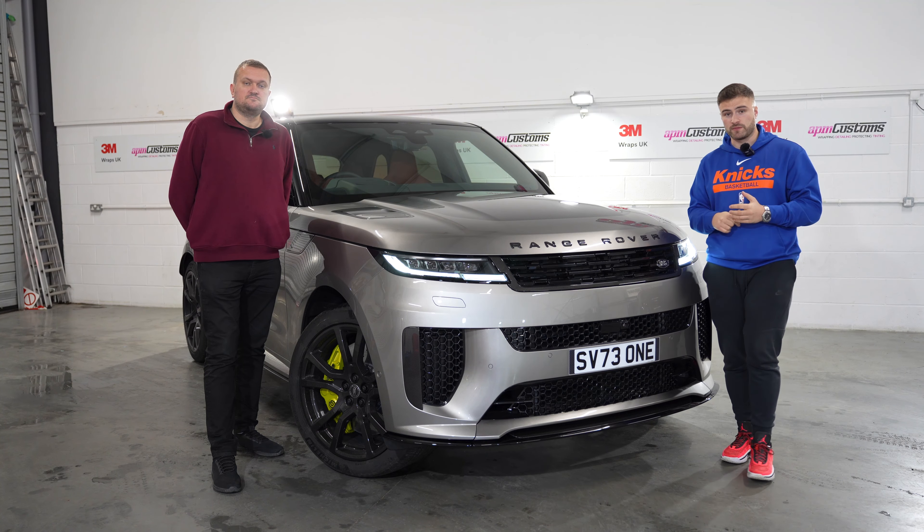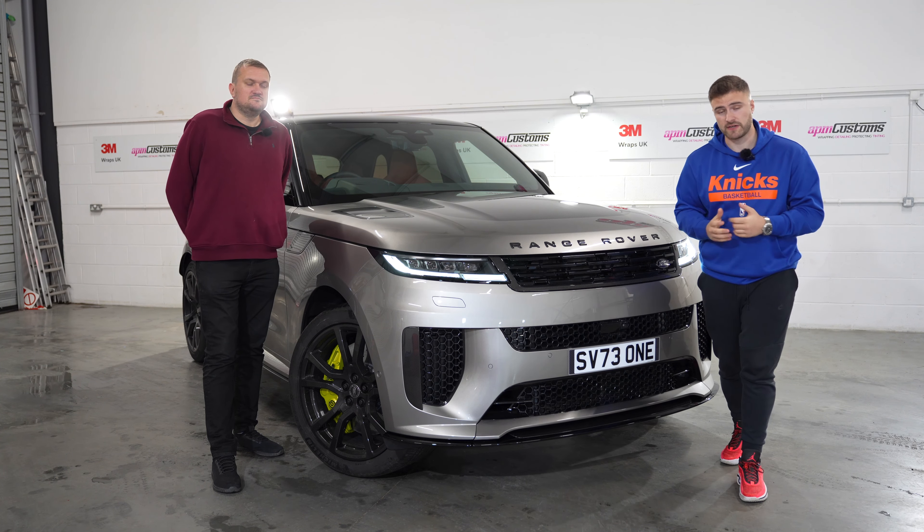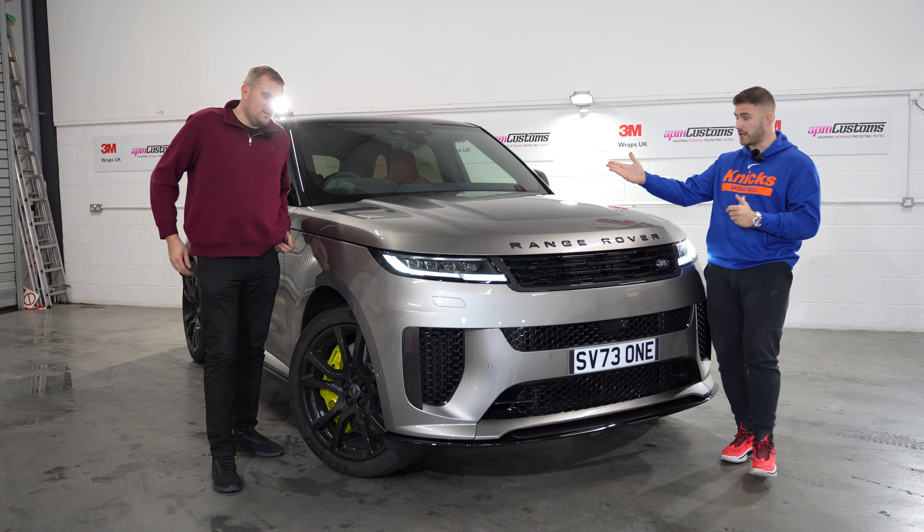Hello and welcome to Driven Plus. You're joined by myself, Max Aftavani, and Troy Baker.